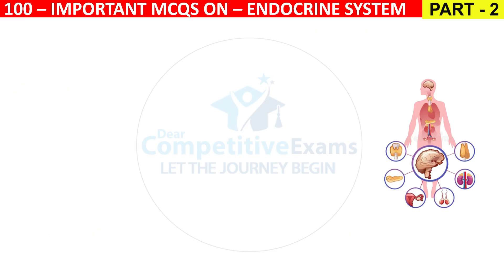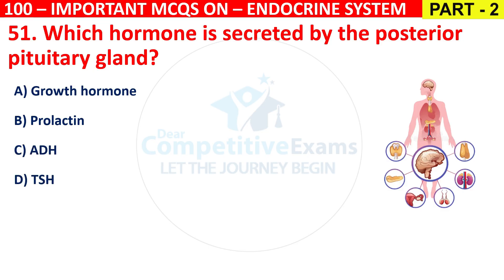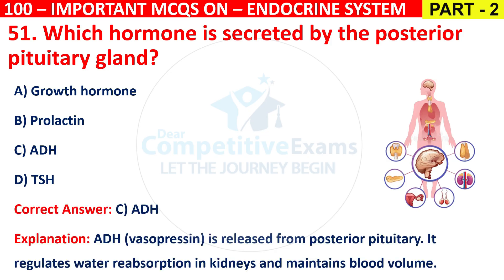Question 51: Which hormone is secreted by the posterior pituitary gland? Options are Growth hormone, Prolactin, ADH, or TSH. The correct answer is C, that is ADH. ADH (vasopressin) is released from the posterior pituitary and regulates water reabsorption in the kidneys, maintaining blood volume.